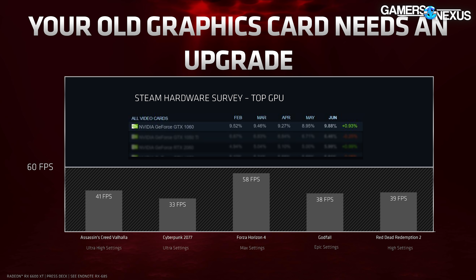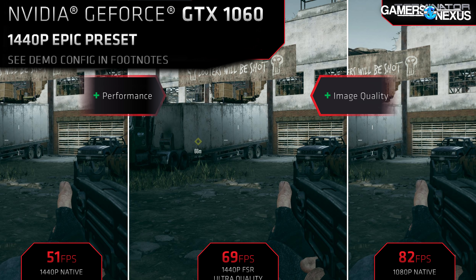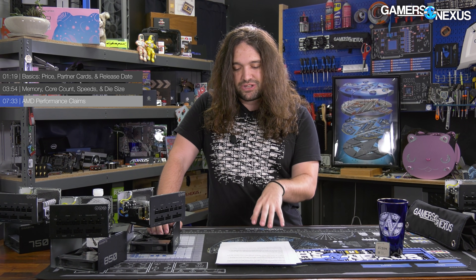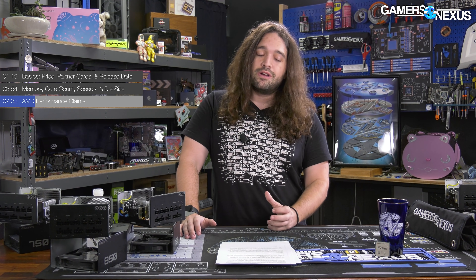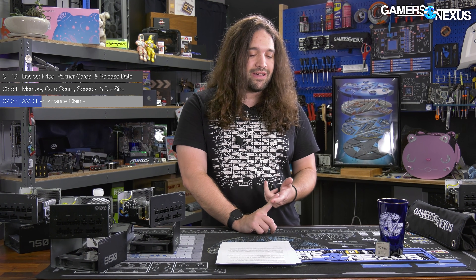In its slides, AMD tried to suggest that old GPUs need an upgrade, highlighting the GTX 1060. Although we'll note that AMD's own FSR recently leveraged the 1060 in the opposite way, saying you can stick with it and use FSR. This makes AMD's language choices a little mismatched — maybe disingenuous at worst. The 1060 was used to promote FSR, and now it's being used to suggest you need to replace it with a new AMD device.